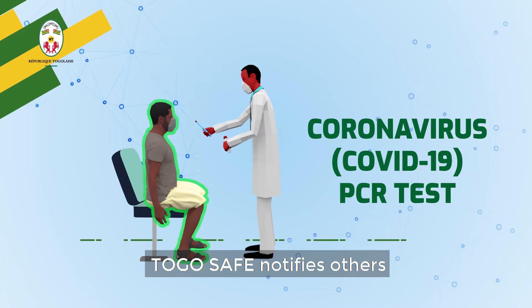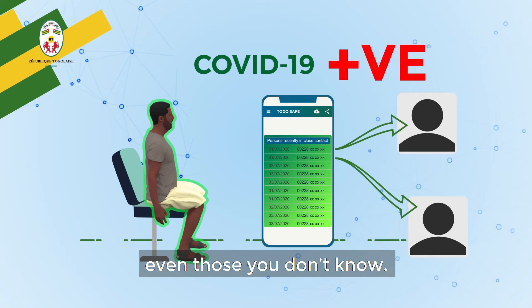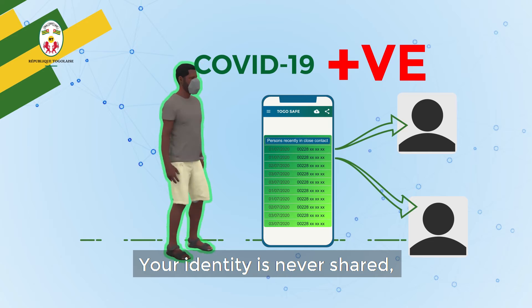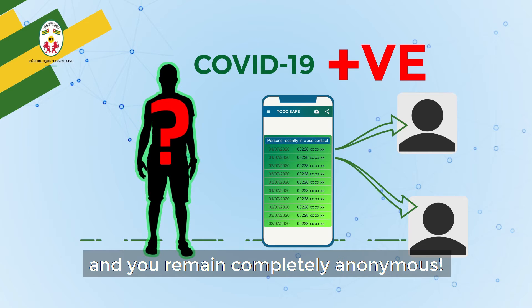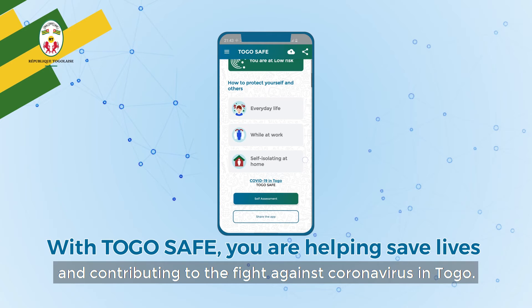If you ever test positive, TogoSafe notifies others who've come into close contact with you, even those you don't know. Your identity is never shared and you remain completely anonymous. With TogoSafe, you're helping save lives and contributing to the fight against coronavirus in Togo.